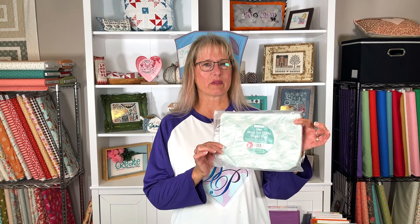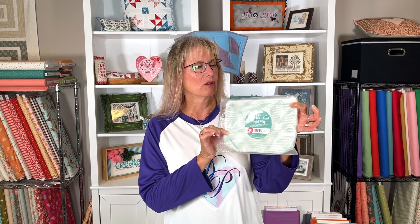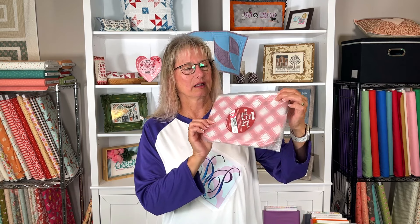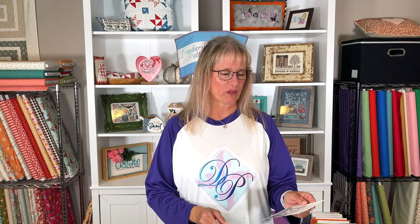We also have these really super cute Mad for Plaid bags — three new ones in the smaller version. They're really handy for retreats or whenever you need a small pouch. This one is called Misty, the next one is Pumpkin, and this one is Berry. They're really super cute — I hope you can see through the plastic bag.